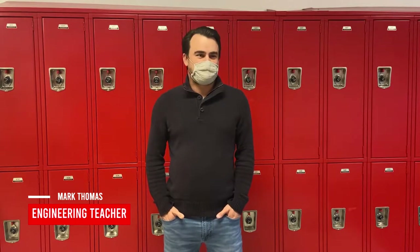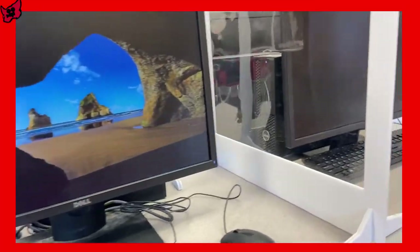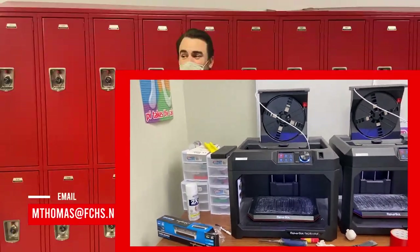A cool thing about the Introduction to Engineering course is you're going to learn about the engineering design process. There are a lot of hands-on activities, and one of the major hands-on activities that we like to get involved with is design software. We have AutoCAD available on all 26 computers in my lab. We also have 3D printers where, if you like the Introduction to Engineering course, you can take 3D modeling and get into the ins and outs of 3D modeling and design.